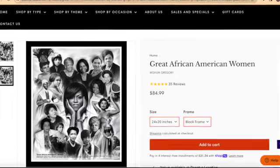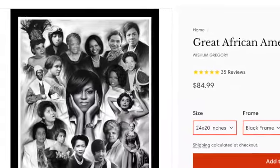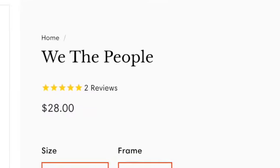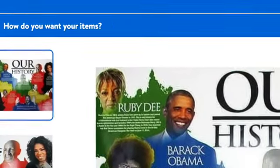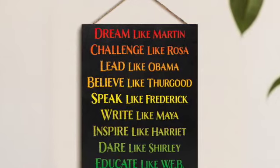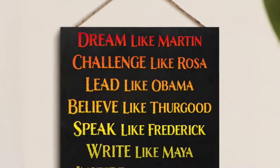For some alternatives, head on over to blackartdepot.com. They've got that 24 by 20 inch framed great African American women black and white print for $84.99. They've also got that unframed We The People 24 by 20 inch print for $28. Or head on over to Walmart for that Our History 24 by 18 inch print for $18.99. Also JennyGems.com — they've got that Dreamlike Martin sign for $24.99.